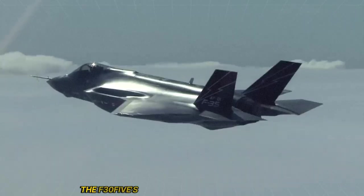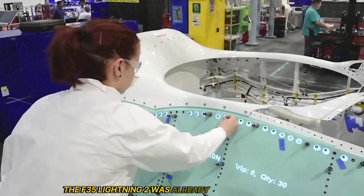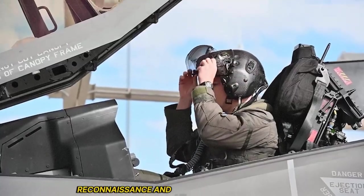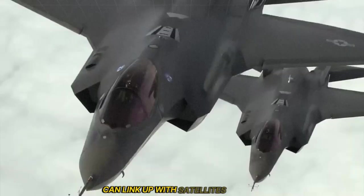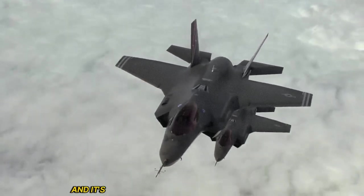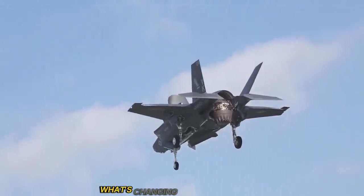The F-35's dominance was already unmatched. The F-35 Lightning II was already the most advanced multi-role stealth fighter ever built, capable of electronic warfare, precision strike, reconnaissance, and air superiority — all in one. It's invisible to most radars, and can link up with satellites, drones, ships, and ground forces in real time. It's operated by more than a dozen U.S. allies. So if it was already this dominant, what's changing now?